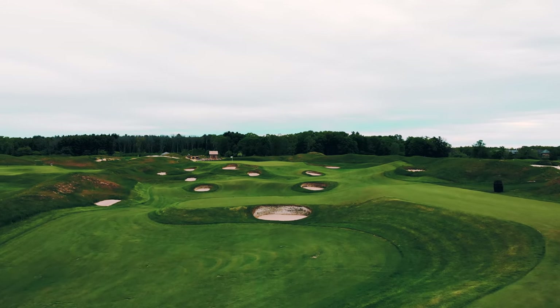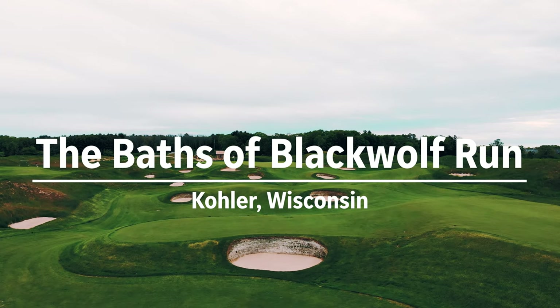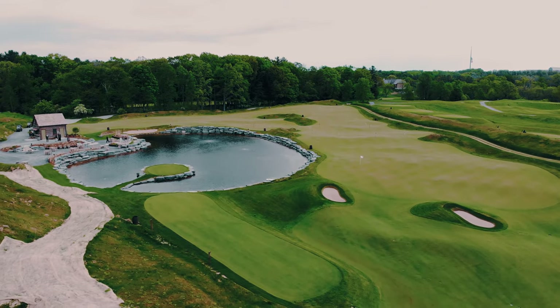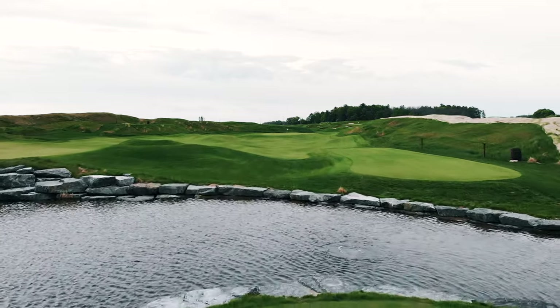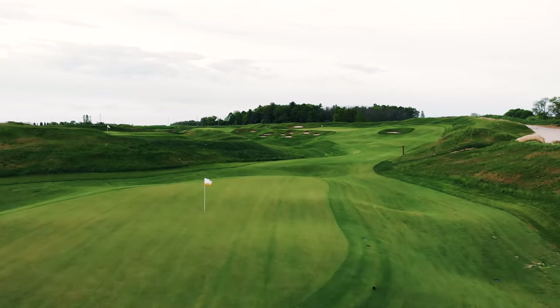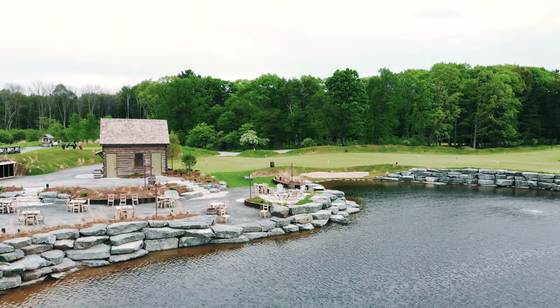Just this year in June, we'll be opening a 10-hole par-3 golf course called the Bats. We'll have a two-acre putting green with 18 or 27 holes set up as a putting course, and then a small patio and a cabin area for entertainment as well.